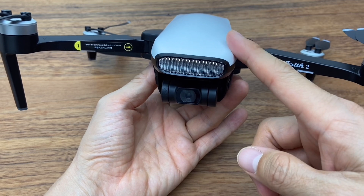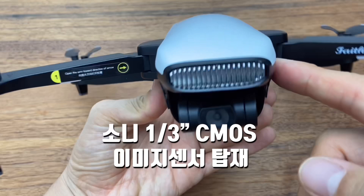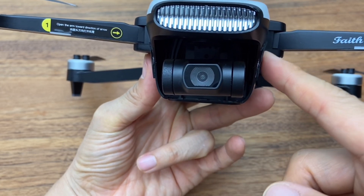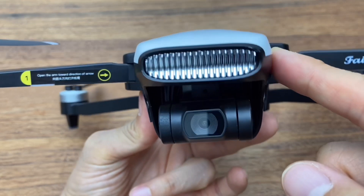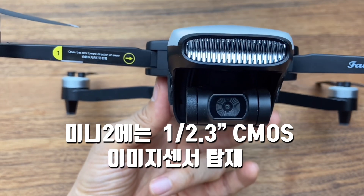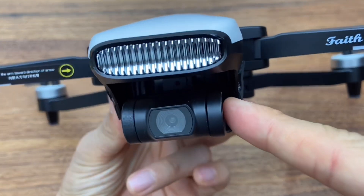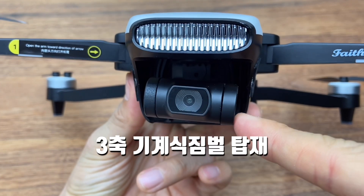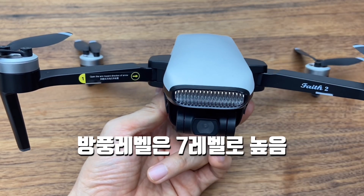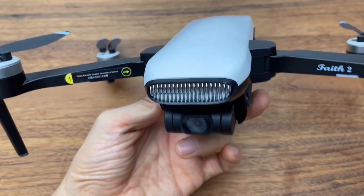Blind Test: Mini 2 is a design comparison. It has a 1-inch Sony CMOS sensor, while the Mini 2 has a 2.3-inch CMOS sensor. It has a 3-inch gimbal. Mini 2 has a 7-level and 5-level wind resistance.